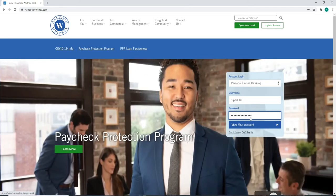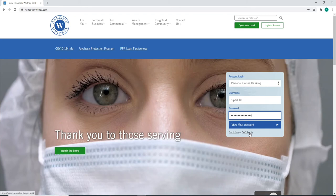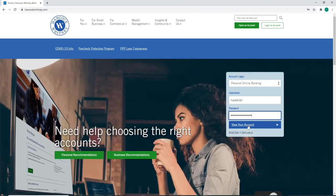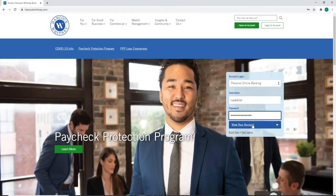If you have forgotten your username or password, you can click on this link and follow the instructions to get access to your account once again. Click on view your account after the credentials are typed in and you'll be able to log into your Hancock Whitney Bank account.